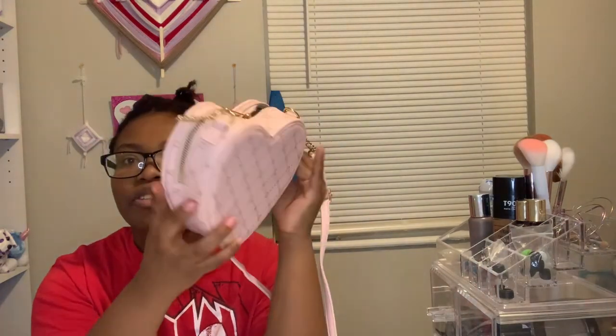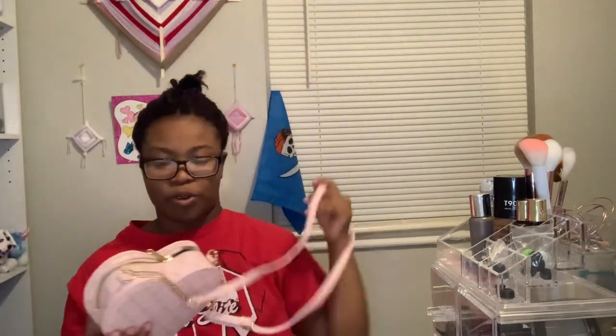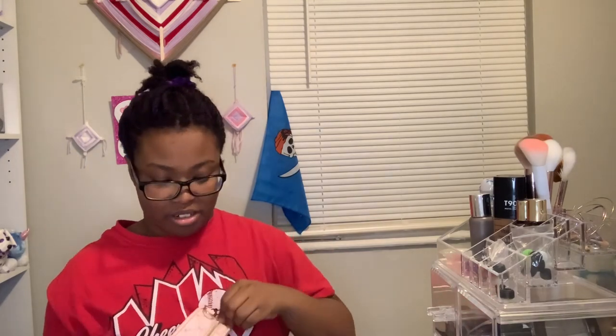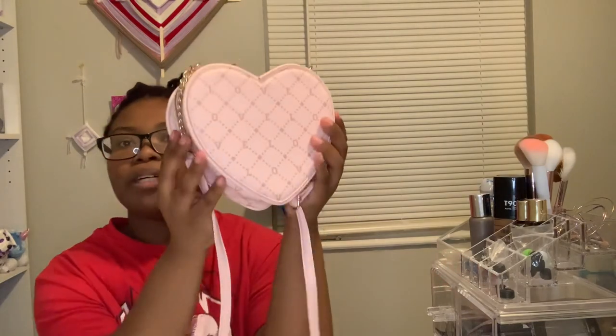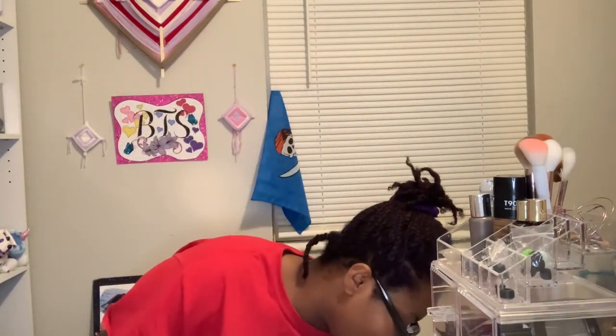This one was actually expensive and it's not even that cute — I think it was like 20 bucks. I got this from Claire's. It's also an open shoulder bag that can go across if you wanted. It's more for looks because I can't even fit my phone in here — and I have an iPhone 8, which is still too small to fit because of the odd shape. But it's really cute, I could totally wear this with a Valentine's Day outfit.